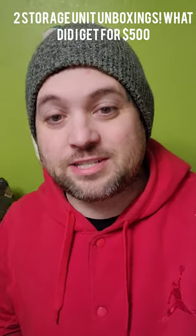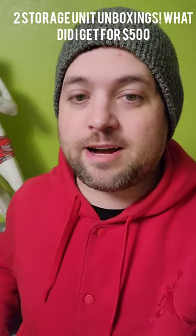Hey guys, welcome to this episode of Reseller TV. We're doing a storage unit unboxing. I got two storage units — paid $500 for the two. One was about $420 and one was $80, so we'll just say $500 for the two.